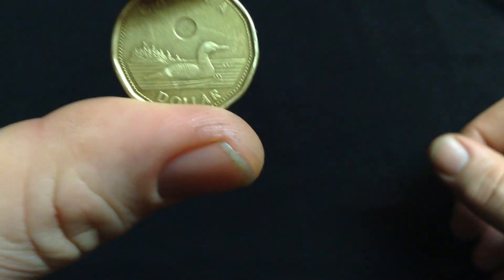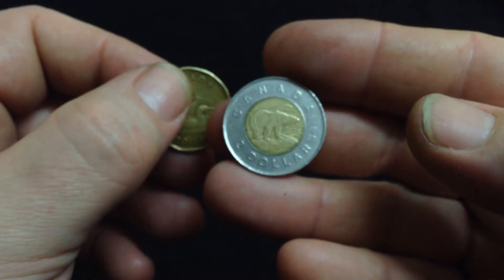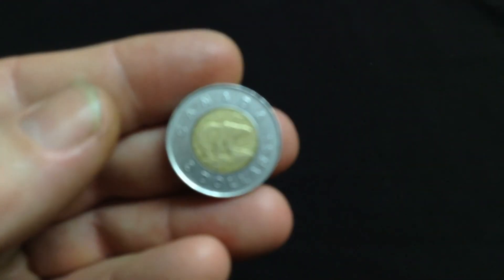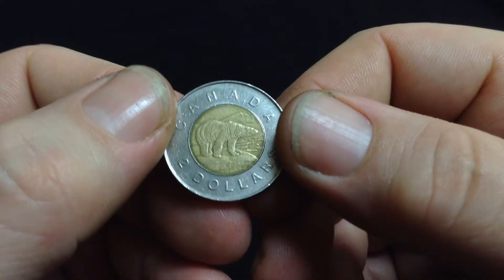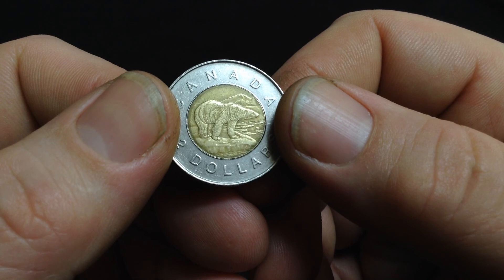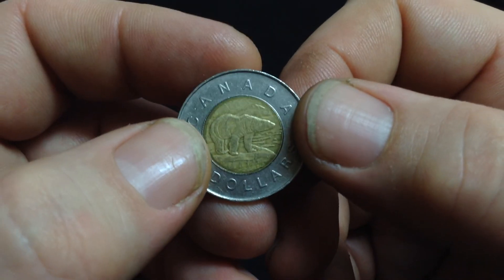The other coin that we use is the two dollar, commonly called the Toonie, which features a polar bear. This one is one of the oldest ones — 1996. The newer ones have changed the design a little bit. It's a bi-metallic coin — nickel on the outside with some kind of aluminum bronze in the center.